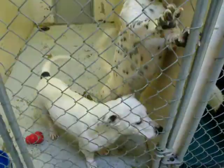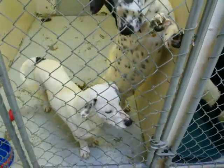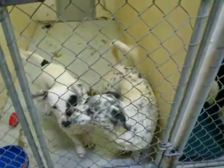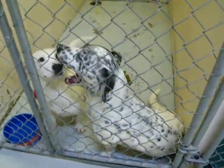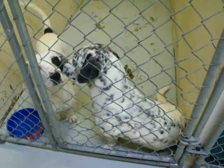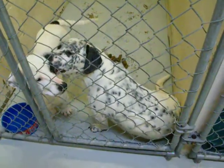This is the last kennel to the right. One's a male, one's a female. They were in the last video. They look like Basset Hounds mixed with Dalmatians — very, very extremely cute.